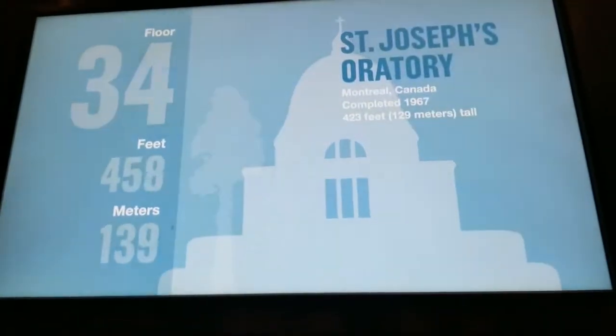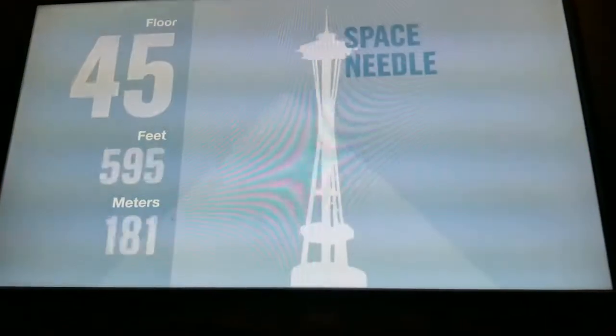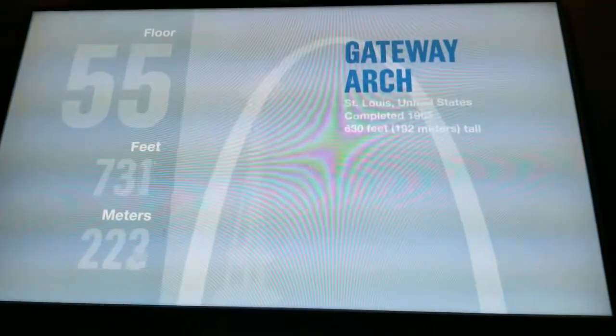Your trip to the sky deck will only take about a minute. That means your elevator is traveling at a speed of more than 24 feet per second. The tower opened its doors in 1973 and held the title of the world's tallest building for 25 years. The west antenna reaches 1,730 feet above the Chicago streets.